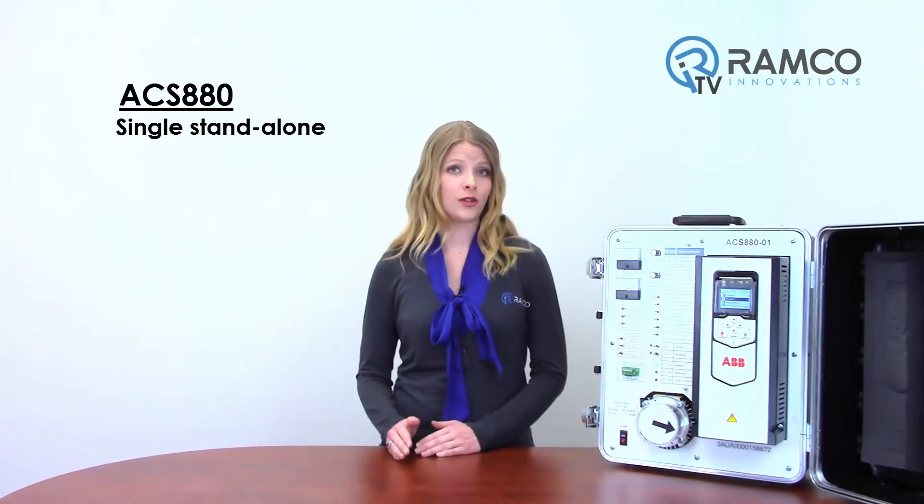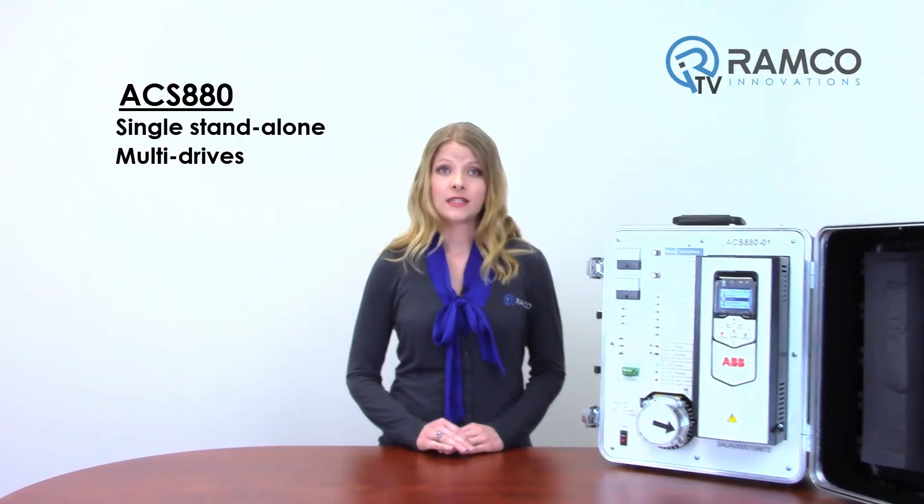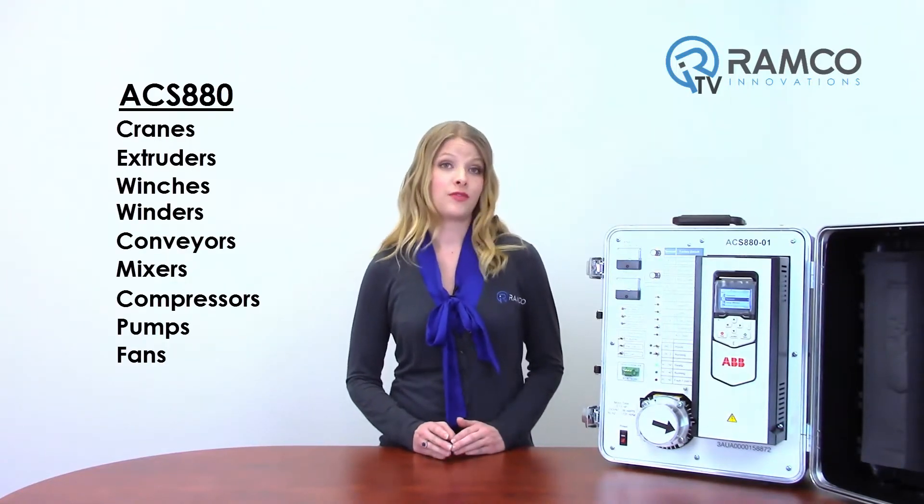The ACS 880 drives are available in either single standalone drives or multiple drives. They are customized to meet the precise needs of the industries and control a wide range of applications such as cranes, extruders, winches, winders, conveyors, mixers, compressors, pumps and fans.